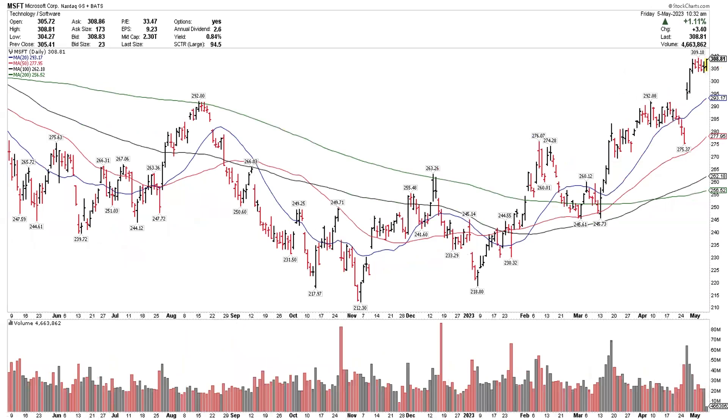I do have a long position in NVIDIA. The next chart on the screen is my second favorite chart in tech — Microsoft. My view often is we don't need to reinvent the wheel. NVIDIA has been a leader for a while and they're number one in their field. Microsoft obviously has been a leader for a while and they're number one in their field. And if we take a look at the chart, we'll see the same pattern — upper right-hand corner uptrend, trading over four rising moving averages.